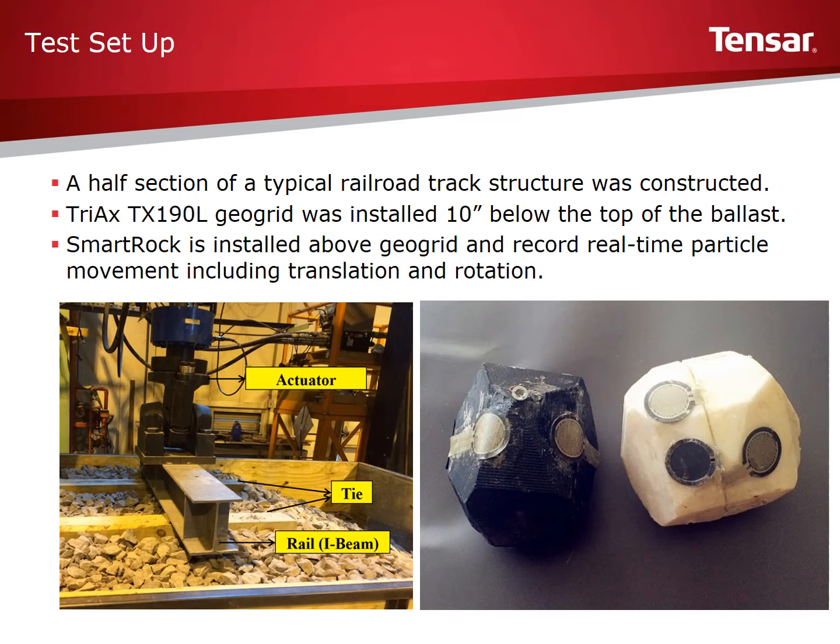The control section was identical, excluding the layer of geogrid. Wireless 3D printed smart rocks were embedded in the ballast to monitor individual ballast particle movement under cyclic loading. 500 load cycles were applied for each test. Real-time accelerations were recorded by the smart rock, which recorded the particle movement and the particle rotation.